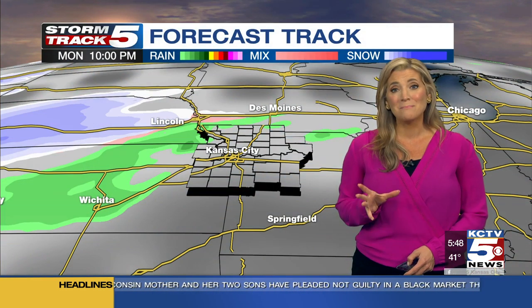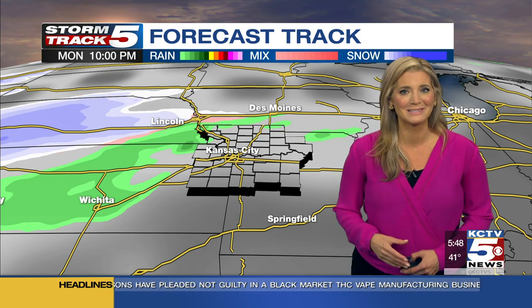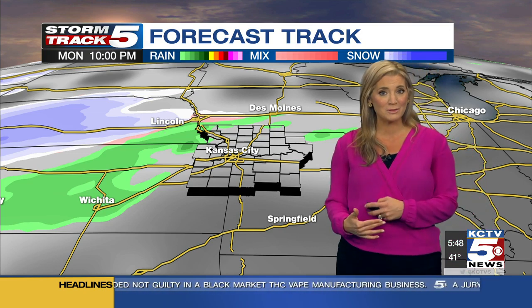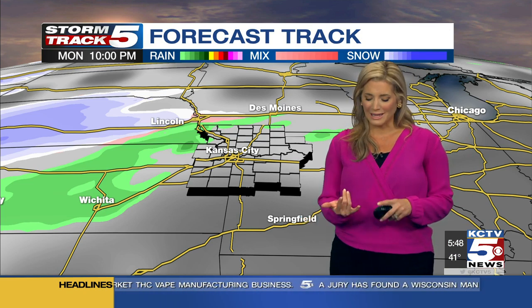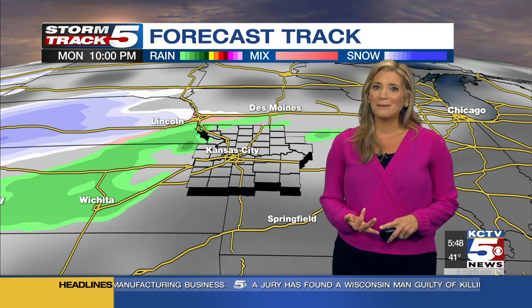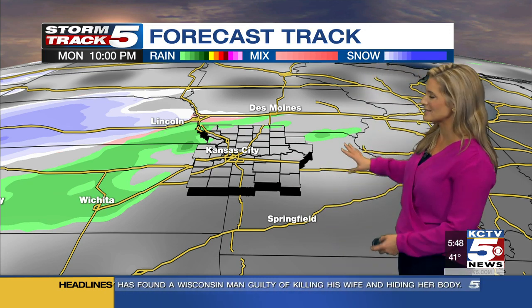I think that's going to be our next better chance of rainfall and maybe the first snowflakes of the season for parts of our viewing area, so I just want to give you a little advanced planning on this. We're talking about next week — we've got a little bit of rain today, maybe a few showers on Saturday, but most of us dry this weekend.